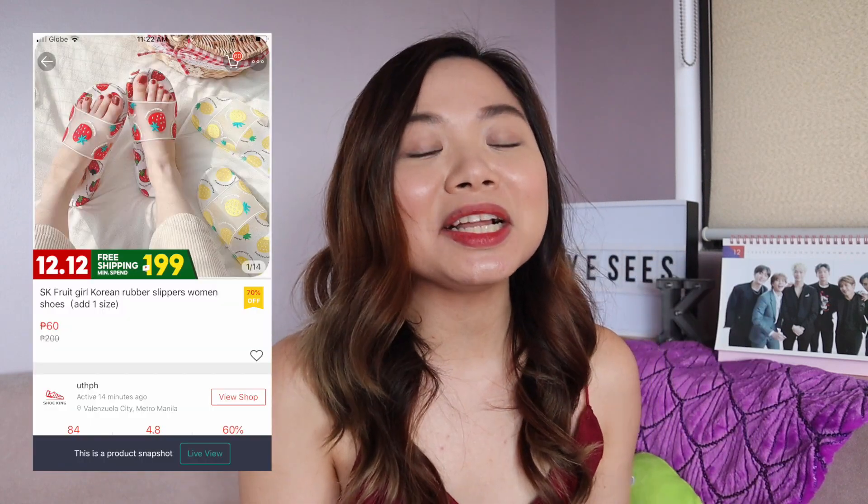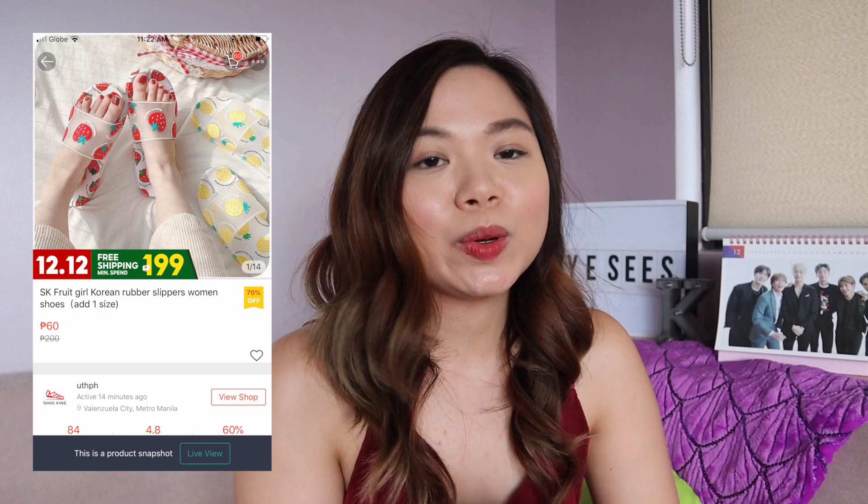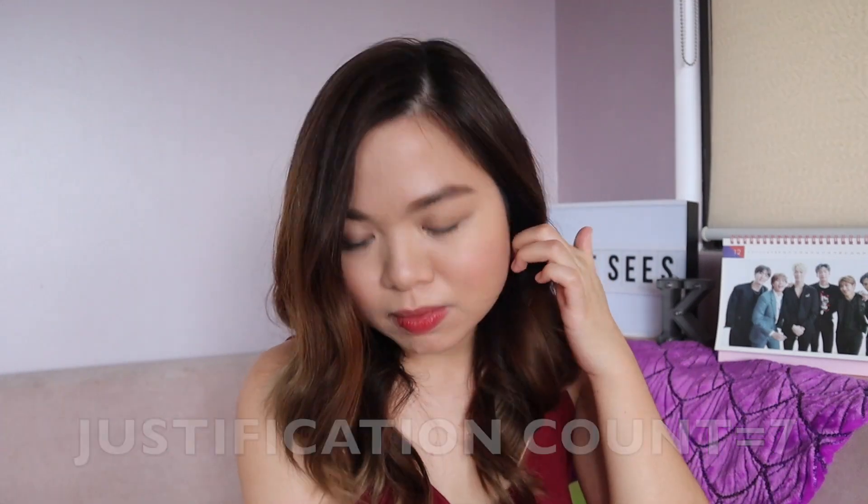I will also show you guys this one — these slippers, I have them already. Strawberry yung kinuha ko. Super light, super lambot, super comfortable. And 60 pesos lang. Actually, shinare ko ito sa friends ko, and marami akong friends na bumili nito. Super cute talaga. I'm thinking of purchasing another one — pero in black. Kasi narealize ko, ang white padali siyang madumihan. So thinking of purchasing also another one in black, because you can't have too many slippers.